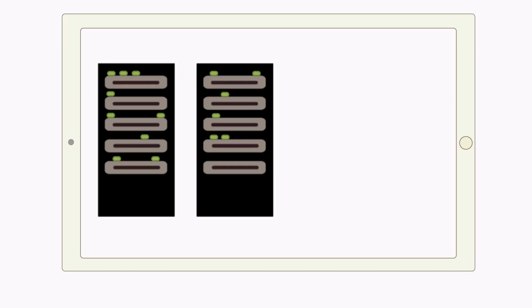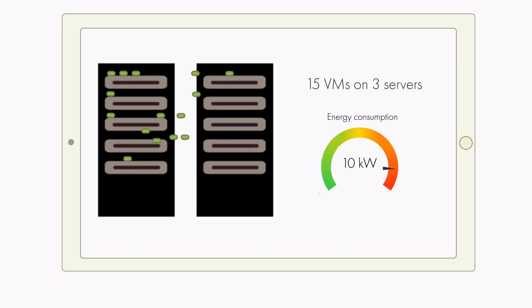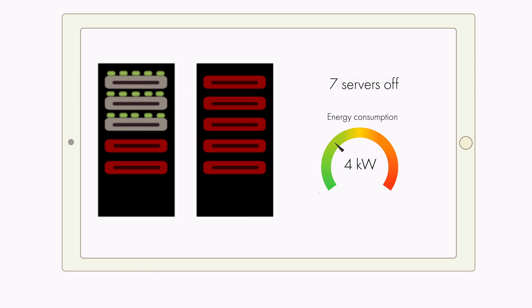There is an agreement on the quality of service between the provider of the data center and the user. To be able to schedule user tasks when renewable energy is available, it is necessary to characterize the power requirements of the applications over time. The aim is to respect the quality of service agreed while using only renewable energy sources.